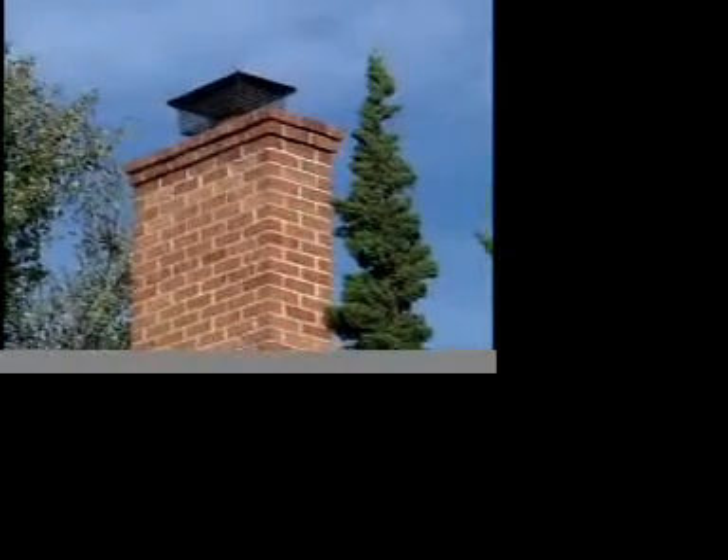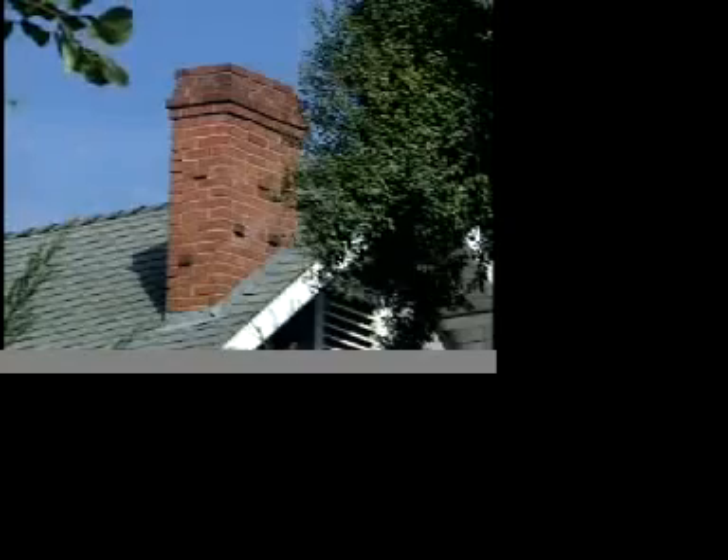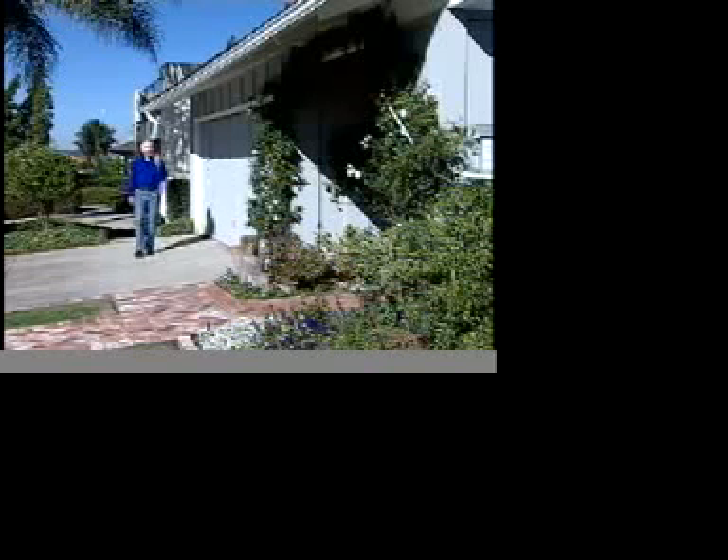While many older wood frame houses may ride out an earthquake, their brick chimneys are danger points. Because of the rigid brick and mortar construction, these chimneys have little flexibility to roll with the seismic waves. Danger also lurks inside your home.